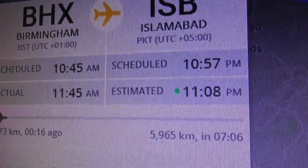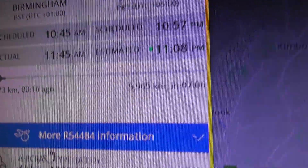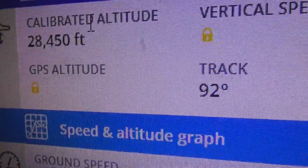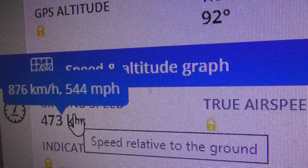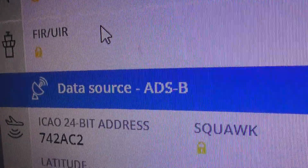Birmingham to Islamabad - it's got under seven hours of flying to go. Airbus A330, registration JYJVB. Pretty sure I haven't filmed that before. It's at almost 29,000 feet and climbing, speed 544 miles an hour. And there's your hex code.